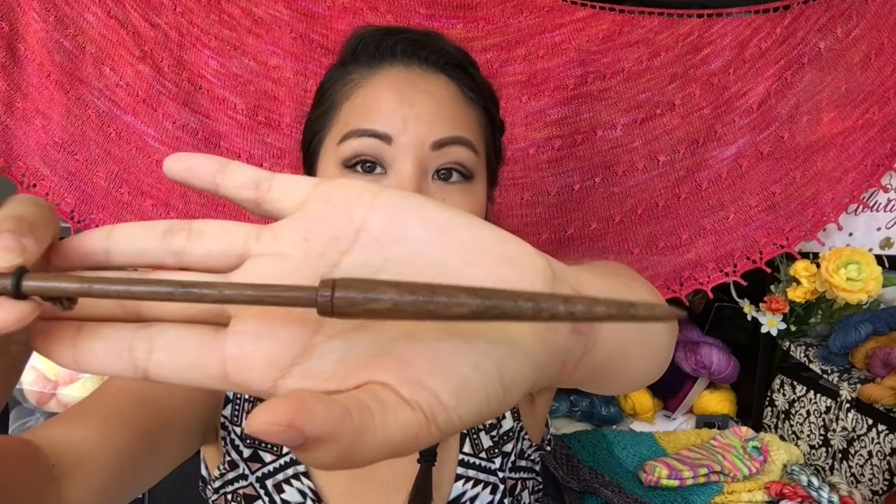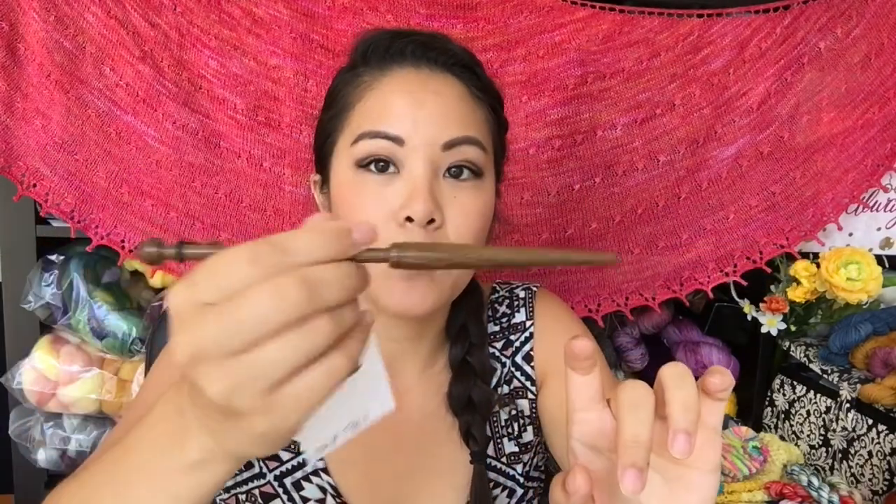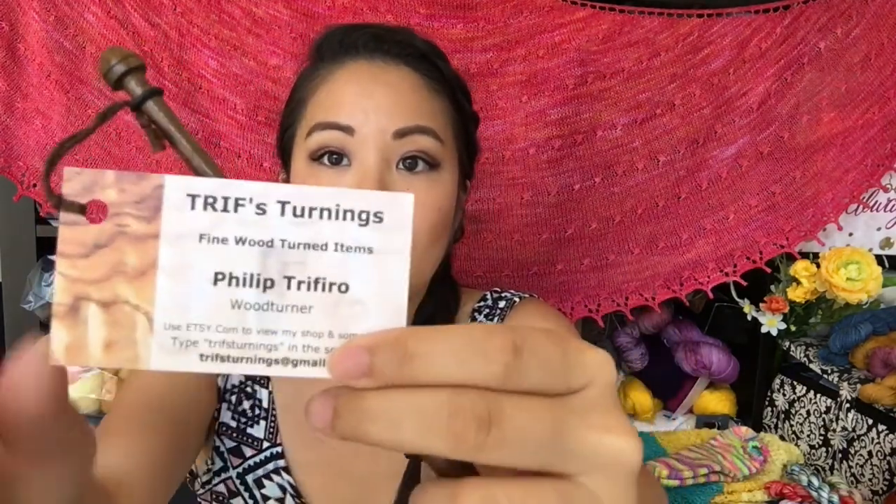I can't believe she was so generous with her package! Last but not least, one of the things I mentioned was that I wanted to do a little bit more tapestry weaving, so she sent me this lovely tapestry bobbin. You wrap your working yarn along this little space here and then use the tip to weave in and out with your warp. This lovely bobbin was handmade by Triff's Turnings — I can't wait to try my hand more at tapestry weaving.